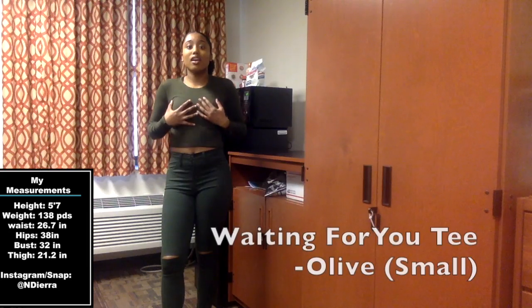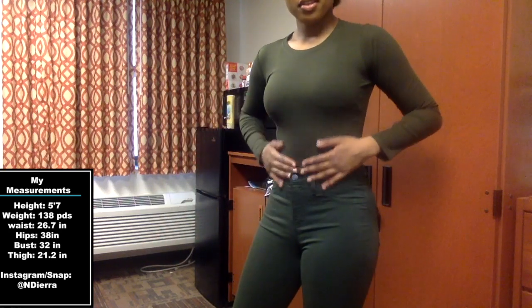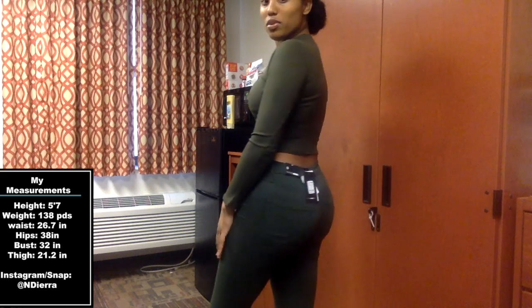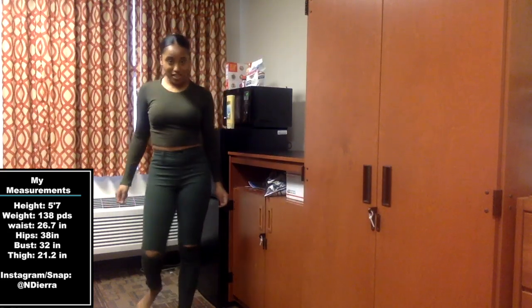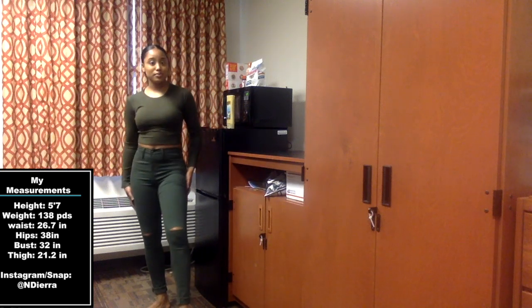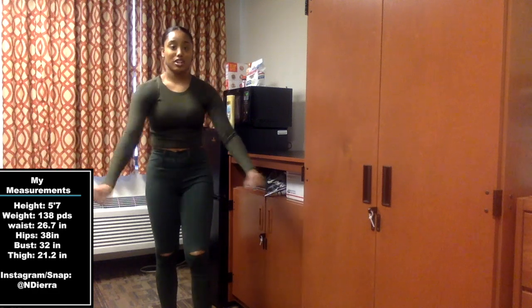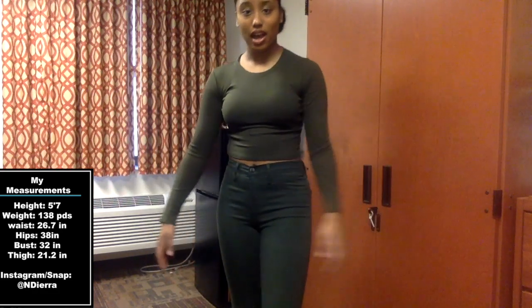So this is the Waiting for You tee in olive color, size small. This fits me pretty well, I really like it. I feel super comfortable and I'm looking awesome. These are really cute — I recommend them 100%. This shirt is so comfortable and it was pretty cheap, like $7.99. I'm in my fall vibes right now.